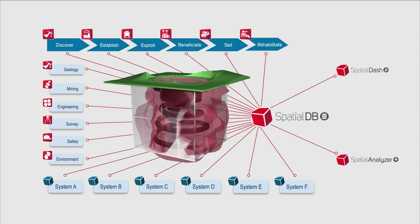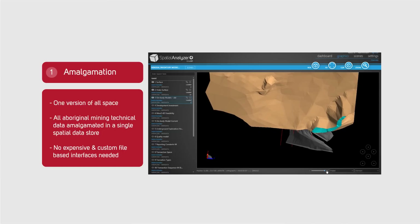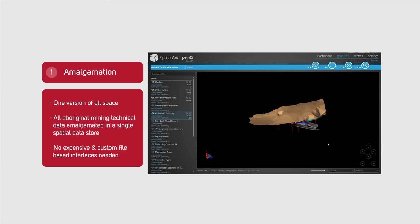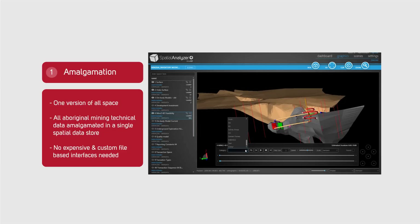Mines achieve two major objectives. Firstly, amalgamation: mines end up with one version of all space. All the information describing the state and status of that space, collected through the non-integrated expert systems, is then amalgamated as attributes of that space in the MineRP database.